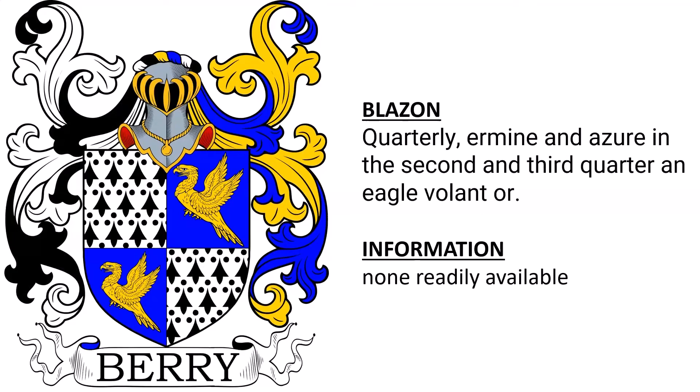Next, quarterly Ermine and azure, in the second and third quarter, an eagle volant Or.